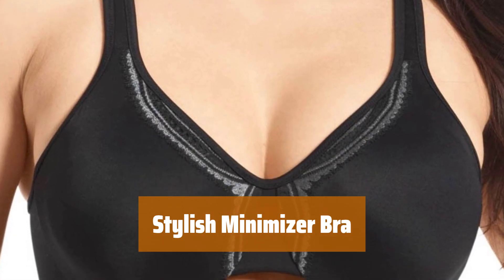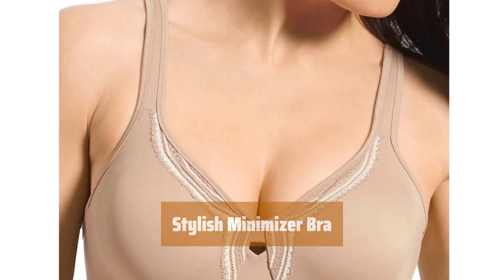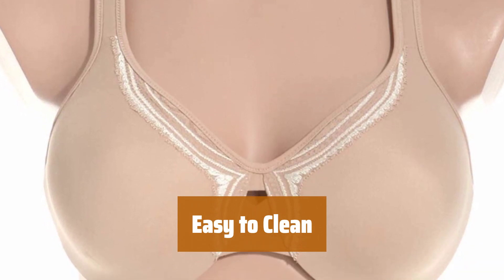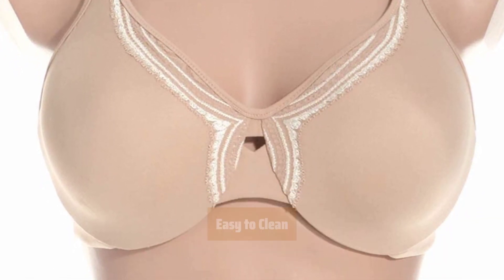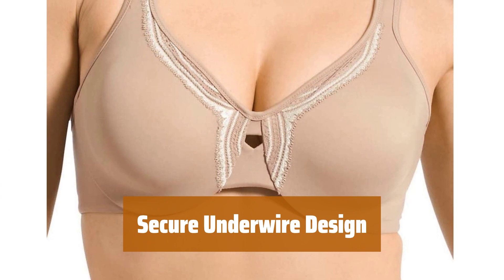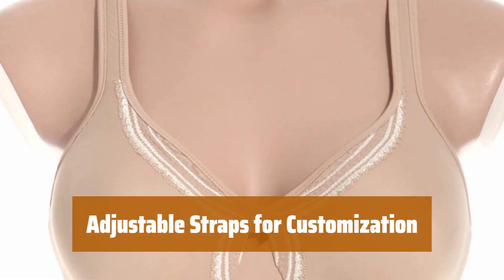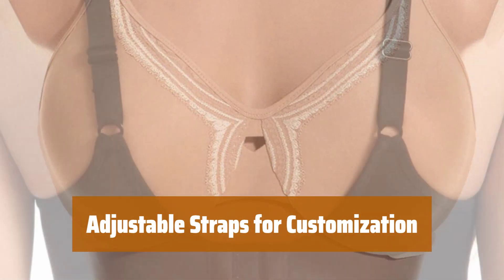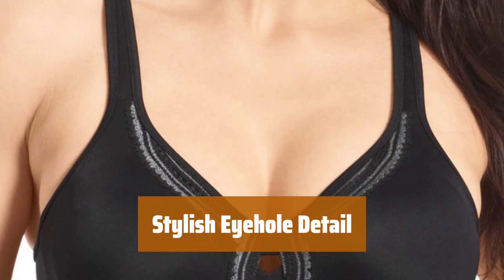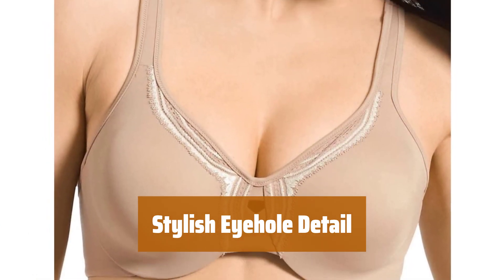Number 2. Experience full support and comfort with this stylish minimizer — it provides excellent coverage and ensures you stay comfortable all day long. Keep it clean effortlessly with this machine washable minimizer; simply toss it in the washer for a quick and easy cleanup. Feel secure and supported with the embedded underwire. Customize your fit with the adjustable camisole straps. Add a touch of flair to your look with the eyehole detail, which adds an extra stylish element to your undergarment collection.